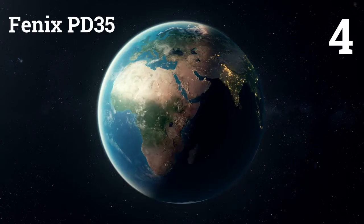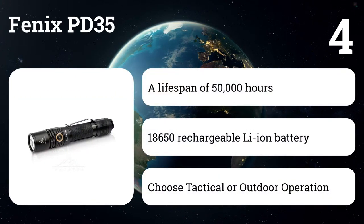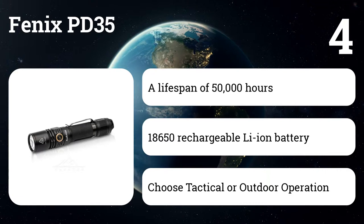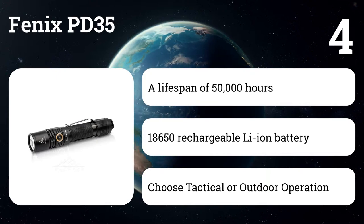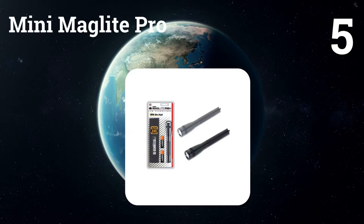Number four: the Fenix PD 35. Designed with military and law enforcement professionals in mind, this flashlight measures less than 14 centimeters (5.5 inches) long and features up to 1,000 lumens in turbo output, while throwing its beam distance up to 200 meters. In outdoor mode, the Fenix PD 35 TAC delivers six output modes including a variable strobe.